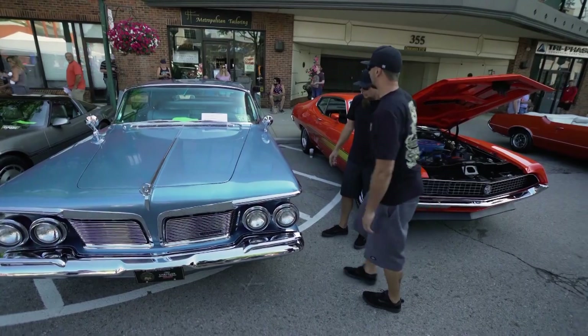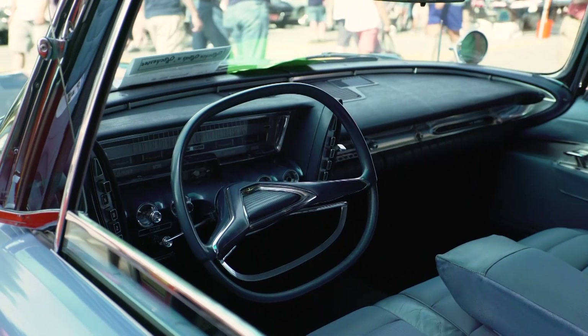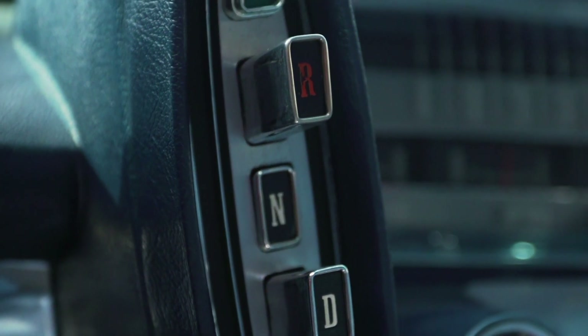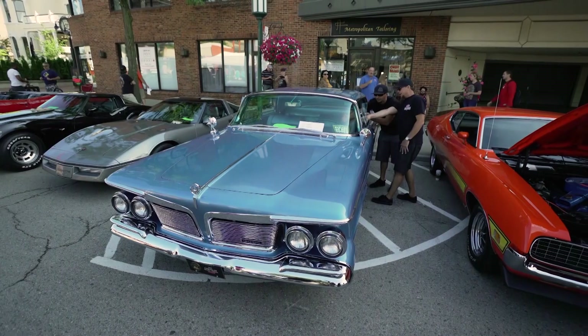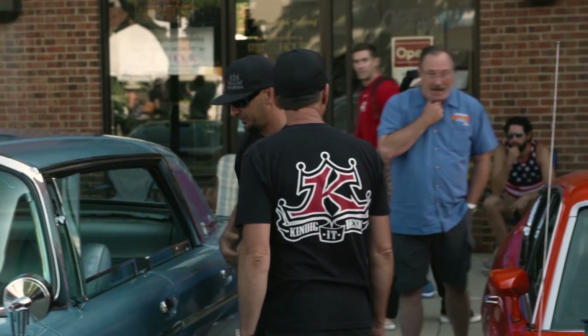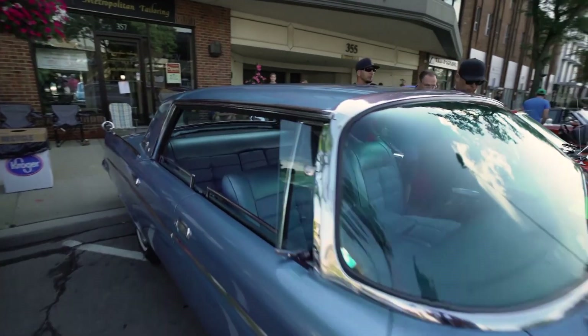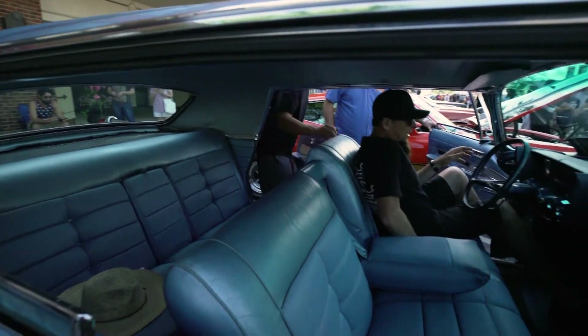Does this have a push-button shifter? Yeah, it does — right on the side. And look at the gauges — they're like the fins. The steering wheel's sick. Look at the gauges, they're like the back fins. The owner's going to let me sit in it. Are you going to give me a ride? Yeah. It's like driving Miss Daisy — step in, sir.